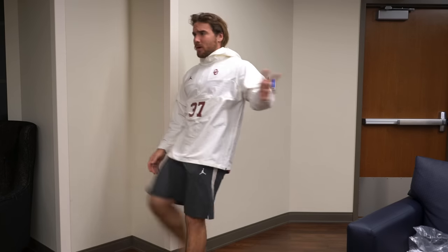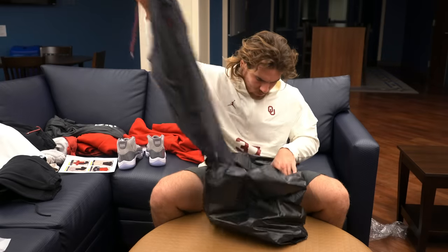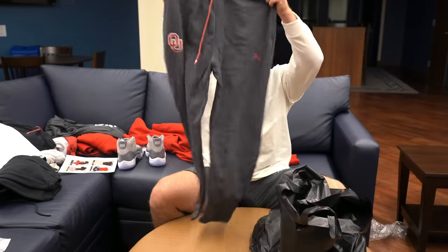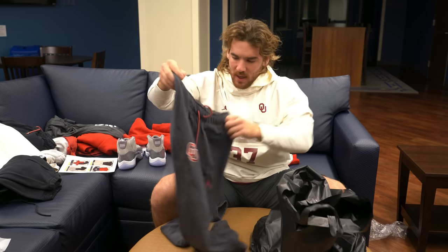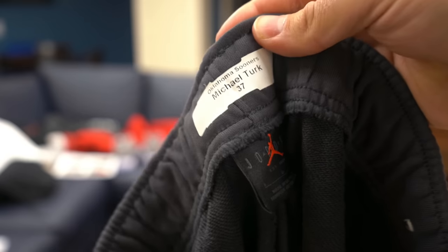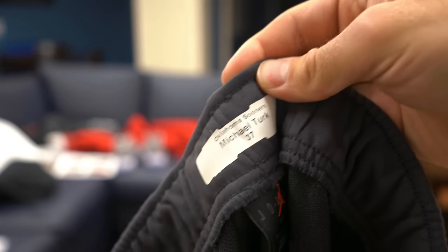We also have another pair of sweatpants — gray ones with the custom OU and Jordan logo on them, again with a back pocket. What's cool about these is that they're custom — they also have my name and number on them, so if I lose them the equipment guys know who to give them back to.